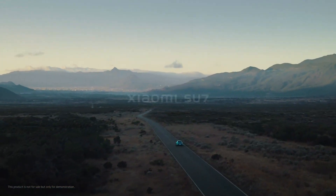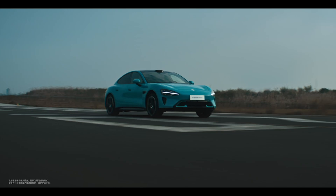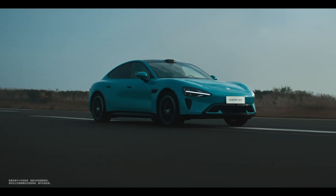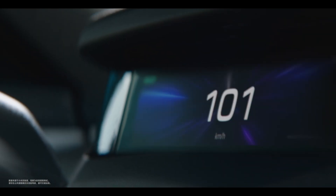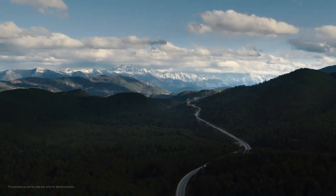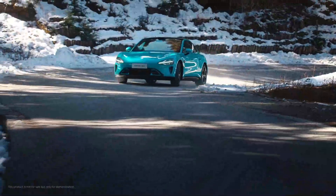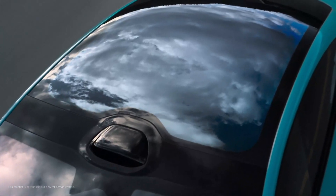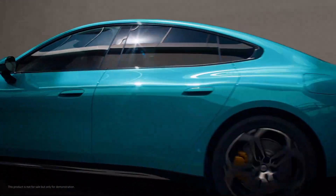The Max trim is the performance-oriented top trim of the Su7, starting at 299,000 CNY or about $41,000. It has a larger 101 kWh lithium-ion battery from CATL. It's also all-wheel drive, adding an asynchronous electric motor to the front axle and using a different, more powerful permanent magnet motor on the rear axle. Together they produce 673 horsepower, able to propel the vehicle to 100 km/h in just 2.8 seconds. However, this makes the vehicle consume more energy, so despite the larger battery pack, the claimed range drops to 800 kilometers.